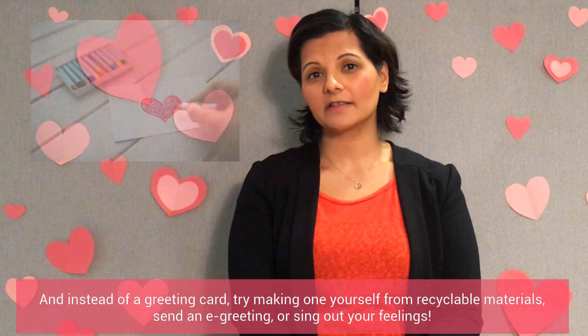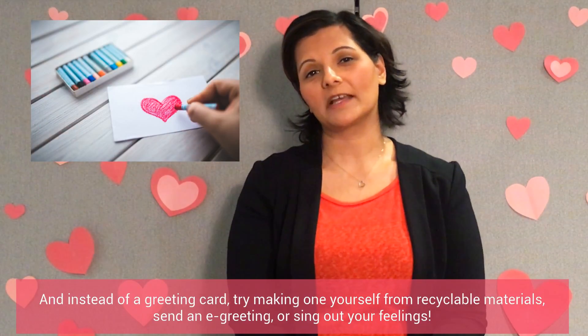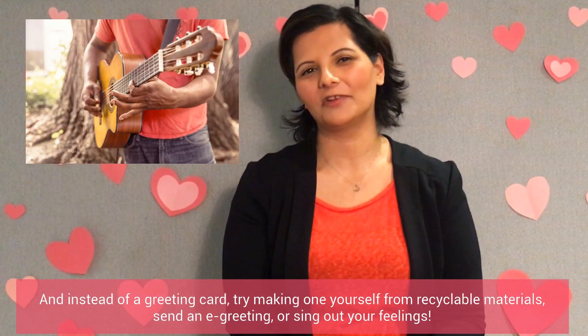And instead of a greeting card, try making one yourself from recyclable materials, send an e-greeting, or sing out your feelings.